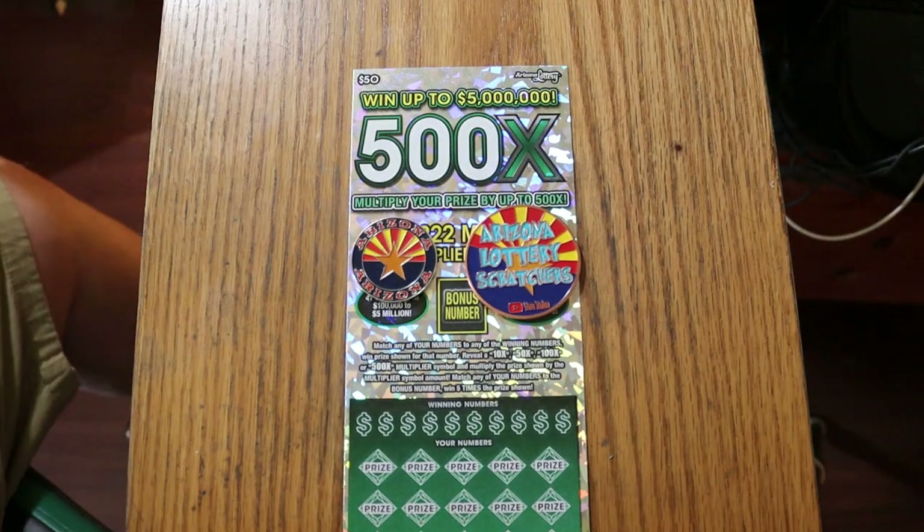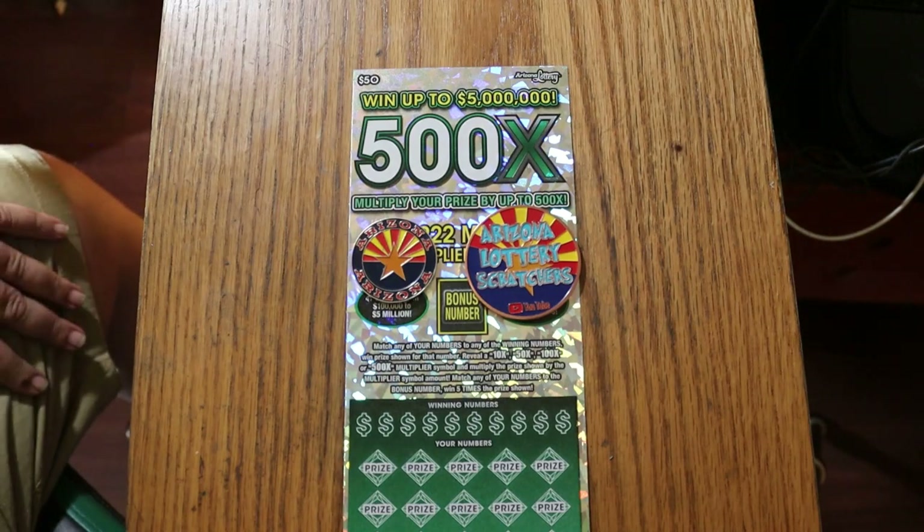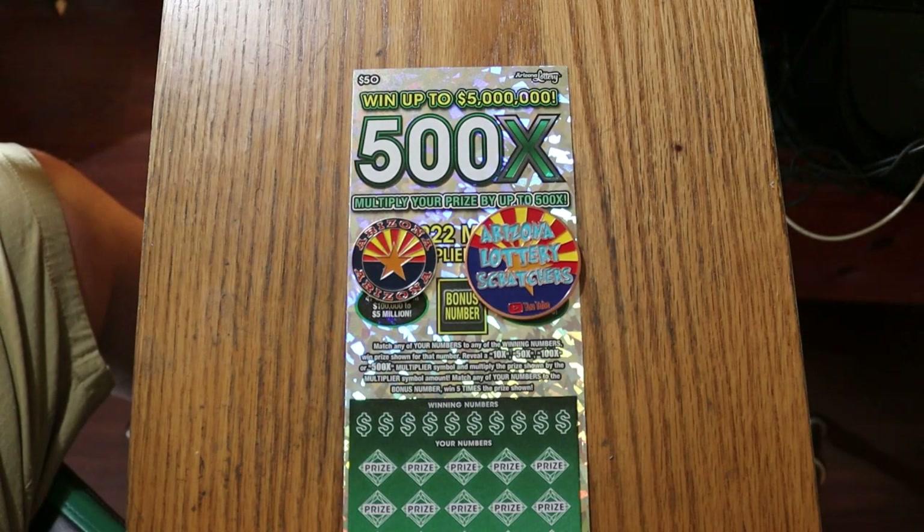What's up, YouTube? AZ Scratchers here with another little scratching session, and today we just have a single Arizona Lottery $50 big boy, the 500X.